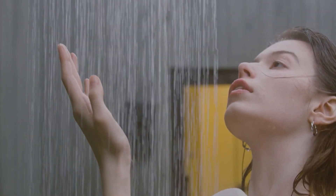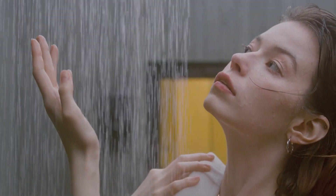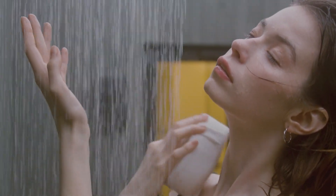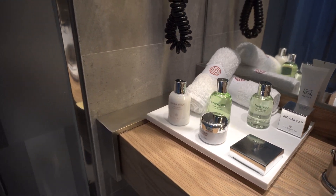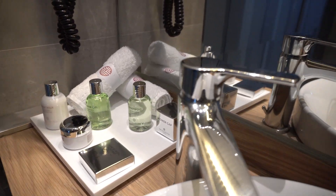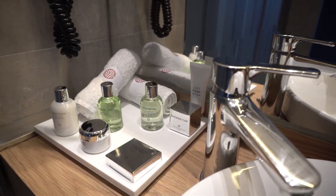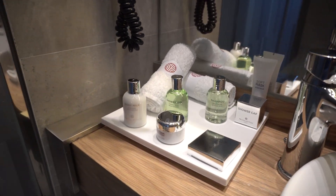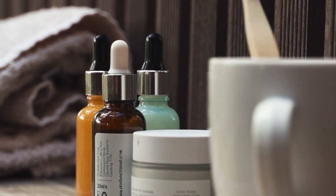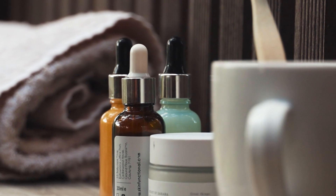A rain shower with four separate shower heads, as well as a jacuzzi bathtub, can be found in the bathroom. Shampoos and soaps in hotels are loved by all, but the Burj Al Arab takes it to a whole new level — a Hermès toiletry bag with his-and-her perfumes is included in each room.